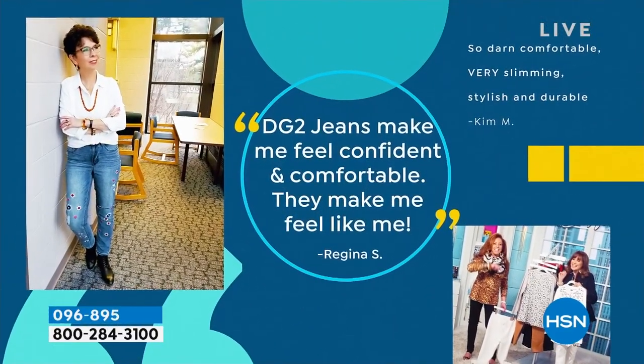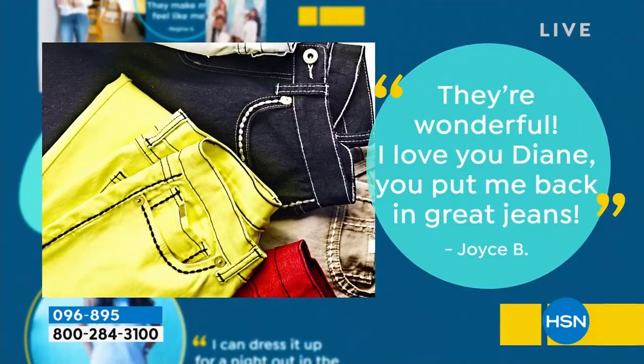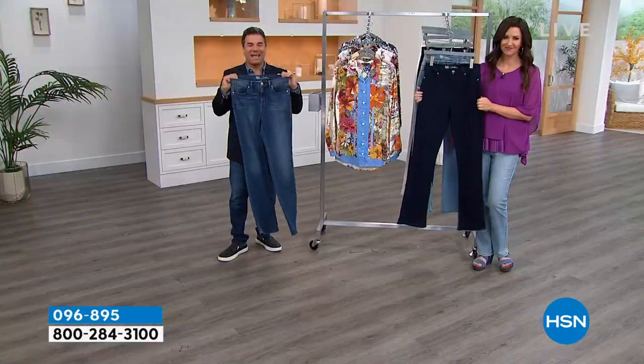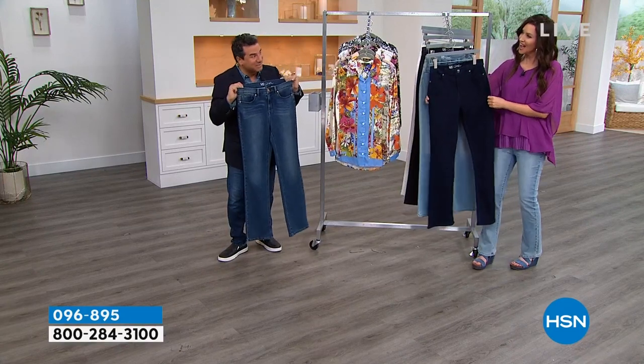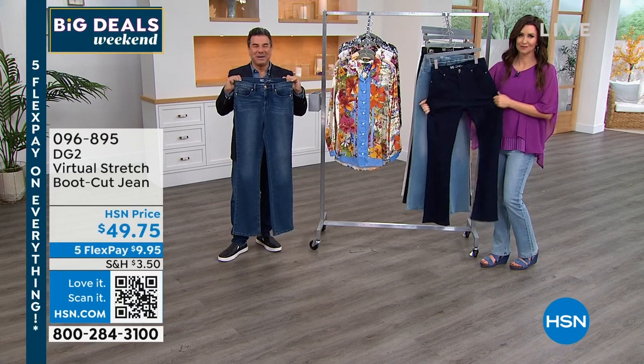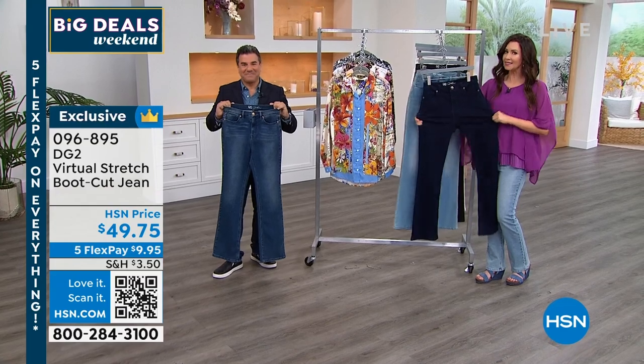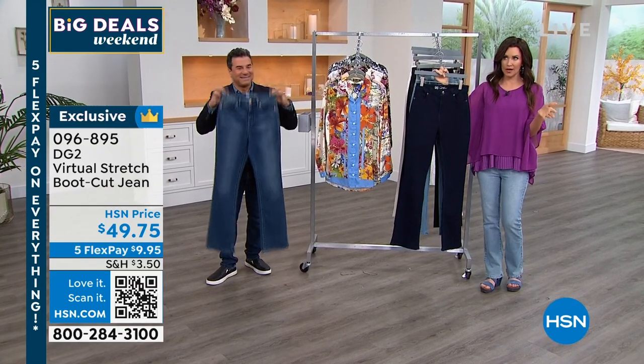If you go to Facebook, we have a group called DG2 Jean Queens that Siobhan started about a year ago. Anyone can join, and a lot of gals post their pictures every single day wearing their DG2. Come find us on Facebook — DG2 Jean Queens. It's a big celebration of this brand and all our denim.